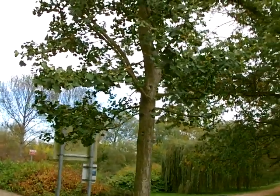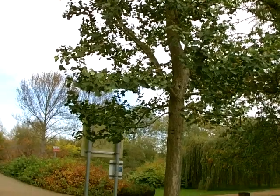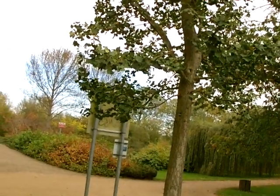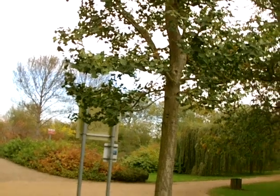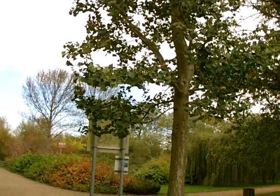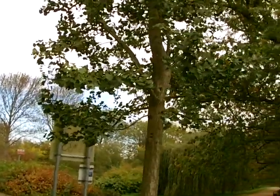This tree is something like 100 million years old. It was discovered in China when it was thought extinct. There are no wild specimens, only cultivated ones now.